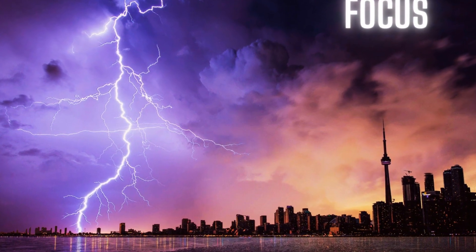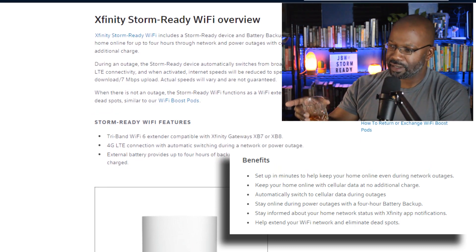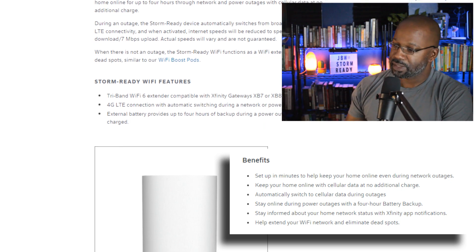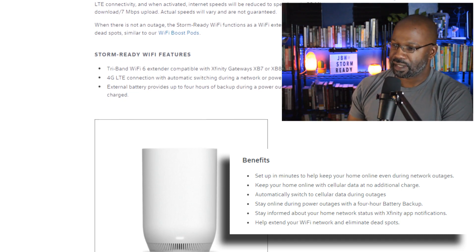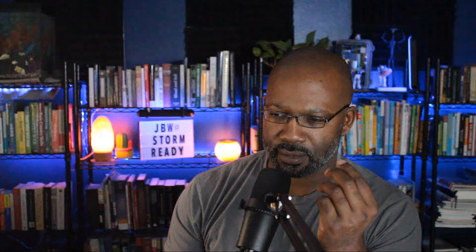On the screen we can see the features of the Storm Ready Wi-Fi extender. We're not going to go through the entire list, but we are going to focus on the 4G LTE cellular connection in the event of a network or power outage, and the four-hour time limit and power sensing function. I find these to be the most important elements to the usability of this product.